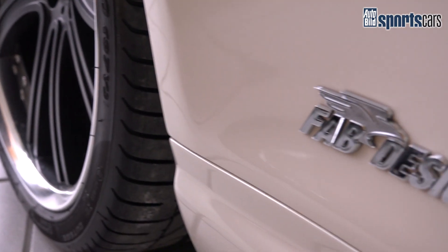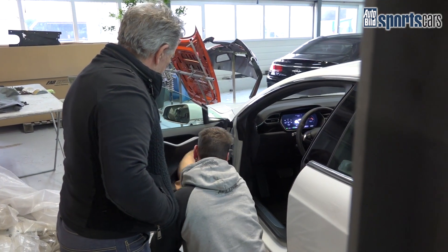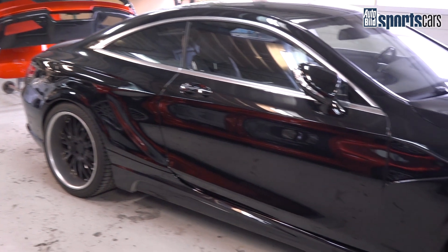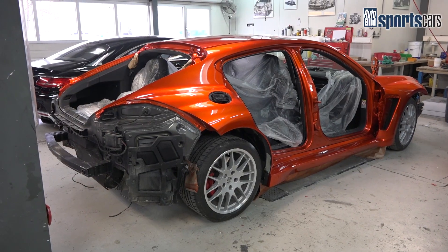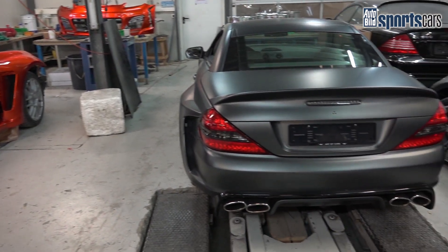We are today in Switzerland with the company Fab Design. How long has Fab Design existed and what is the speciality? We celebrate this year our 20-year Jubiläum. We originally started with the modification of Mercedes-Benz vehicles. This has been extended throughout the time. We work today with other brands like McLaren, Porsche, or Range Rover, so our program has been increased and will grow again.